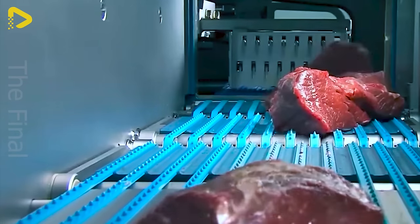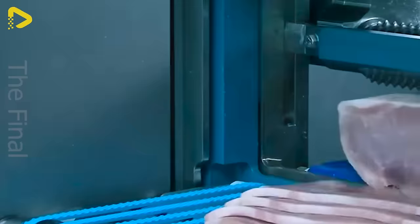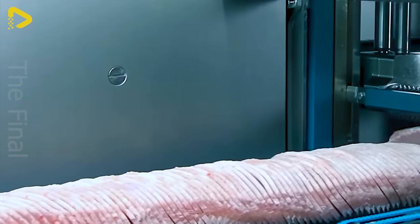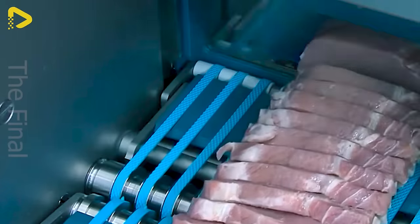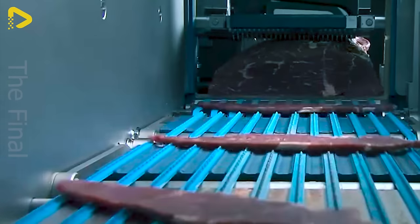The meat slices are flawlessly, uniformly thin and smooth as the machine operates. No more jagged cuts, rough edges, or wasted meat scraps. Each slice resembles a work of art, visually appealing and refined.